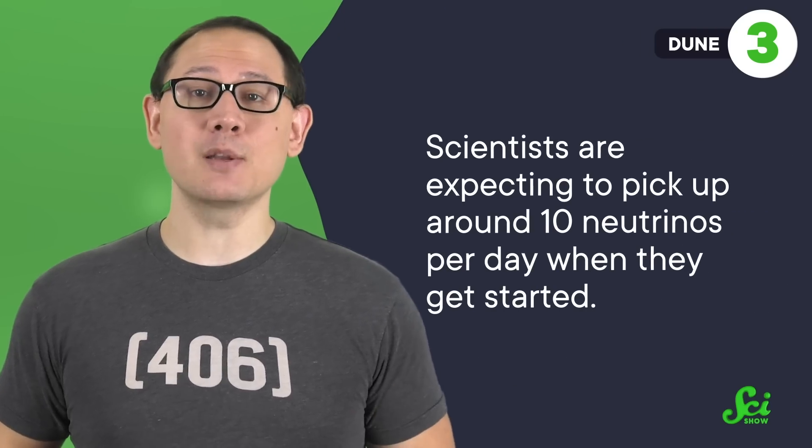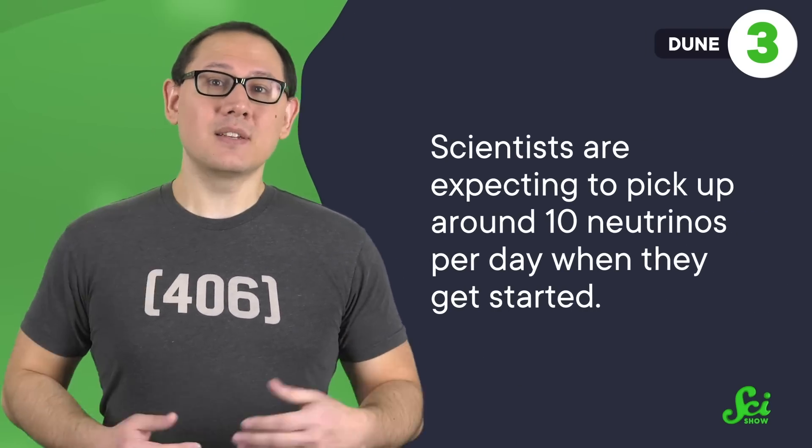The neutrinos' ghostly nature means these detection events will be pretty rare—scientists are expecting to pick up around 10 per day once they get started. The detector back at Fermilab will work in a similar way, just a lot smaller. So scientists will be able to compare results from both to investigate the neutrinos' shape-shifting powers.